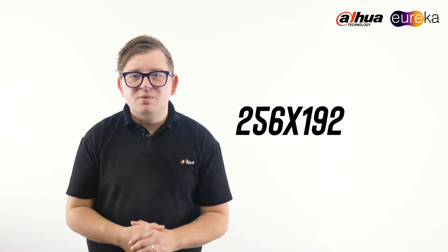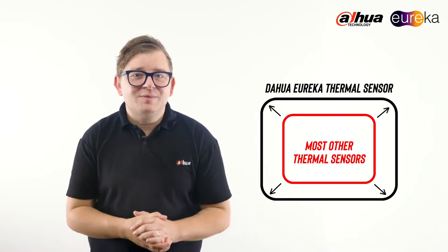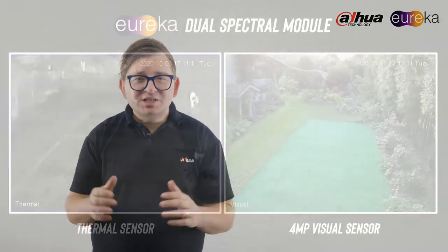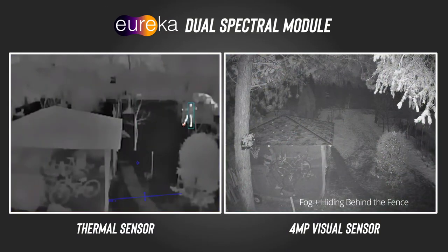The Eureka Series is equipped with a 256 by 192 pixel thermal sensor, which is about 150% larger than most thermal cameras on the market. It features a dual-spectral module that delivers accurate thermal imaging and clearer color images, due to the upgrade to a 4-megapixel visual color sensor. These results speak for themselves.